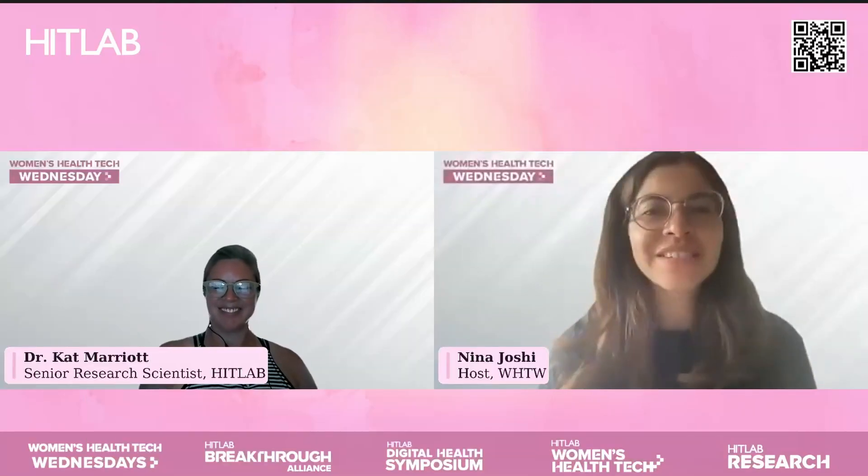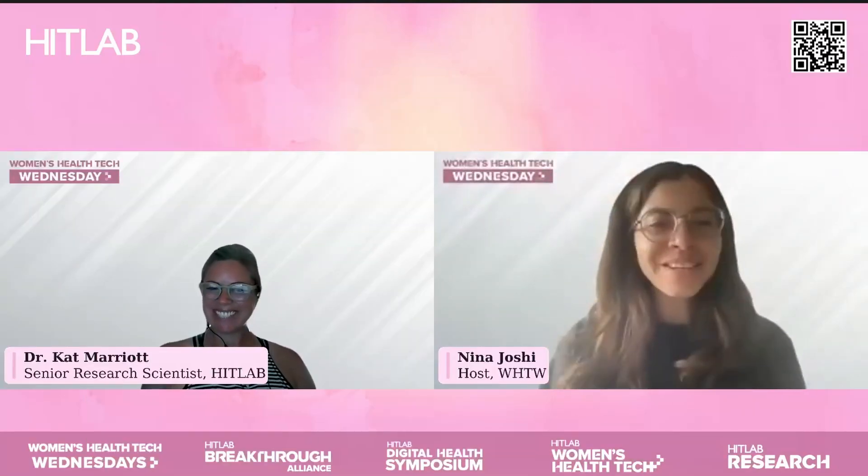It's going to be a really awesome event. And with that, I would like to formally bring on one of HitLab's own, Dr. Kat Marriott, who is a Senior Research Scientist over at HitLab. Thank you so much for being here today.